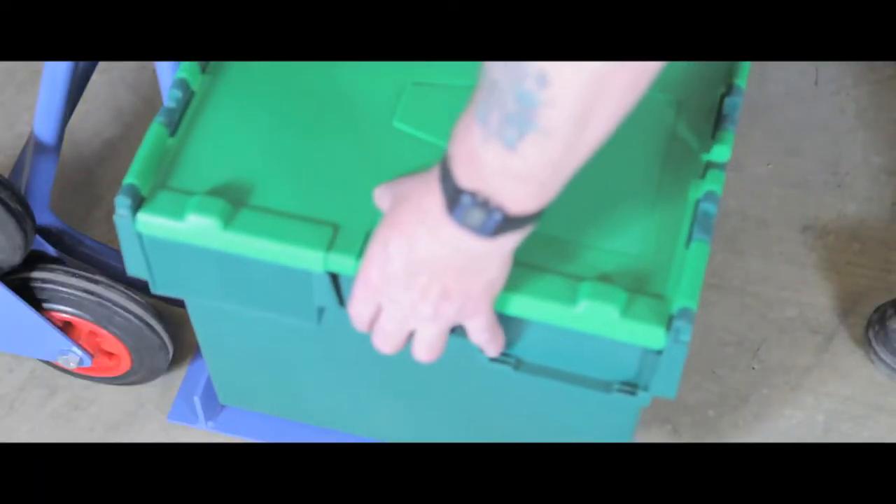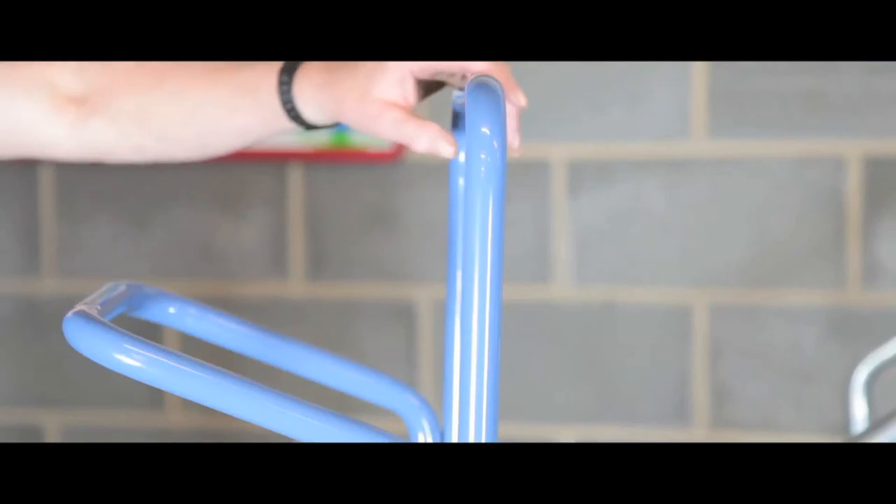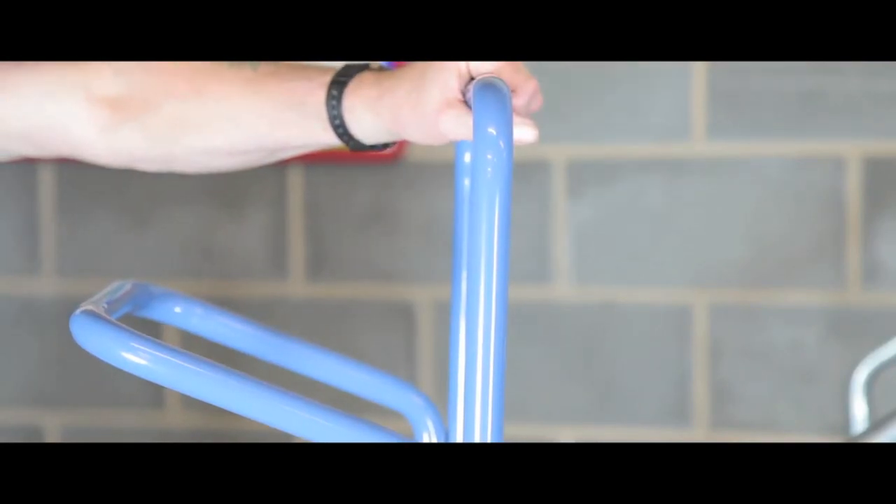The stair climber has a wide solid foot plate and two handle positions for added comfort and versatility.